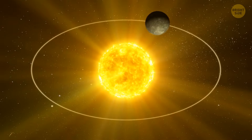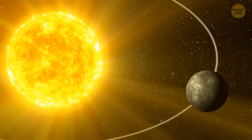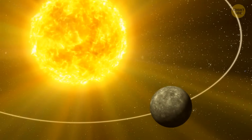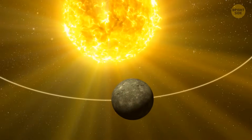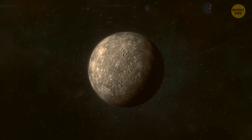Let's not forget about Mercury's funky orbit. For every two orbits around the Sun, it spins twice. That means each hemisphere gets a full year of daylight followed by a long night. Time zones would be a mess on this planet, so we'll just stick to GMT.